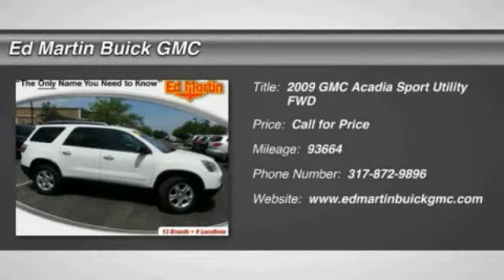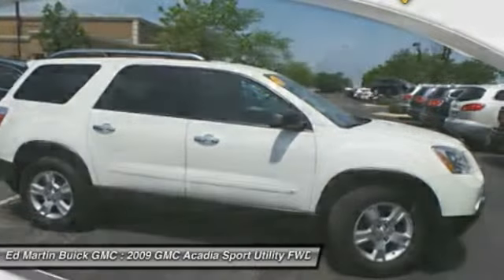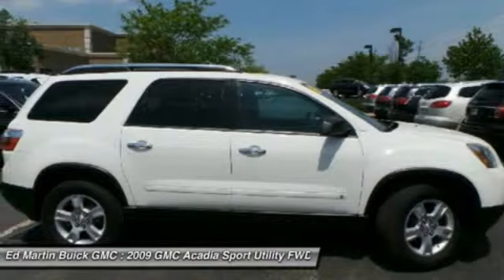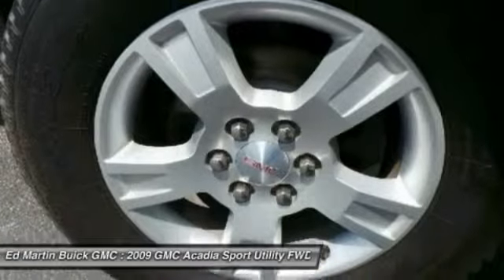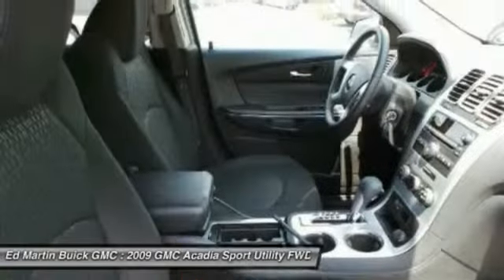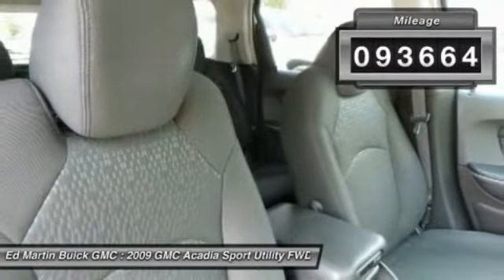The 2009 Acadia. The GMC Acadia has great capability coupled with exceptional safety, offering better highway fuel economy than any other eight-passenger SUV, advanced technology, and thoughtful ergonomics. The Acadia is a premium utility that rejects compromise. This vehicle has less than 95,000 miles.